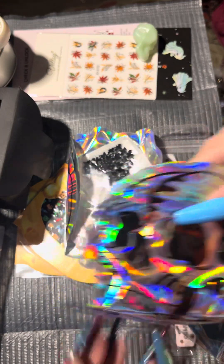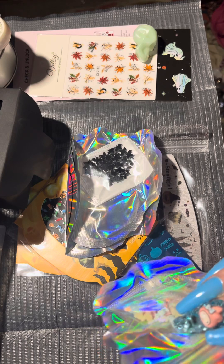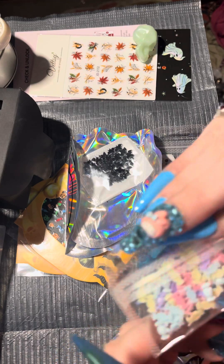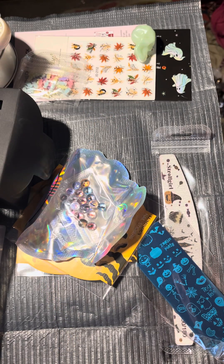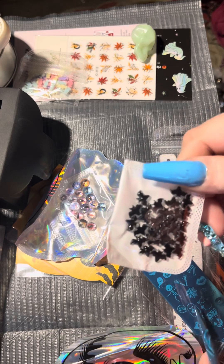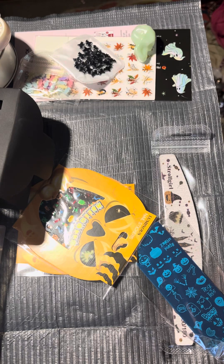These bags are so freaking cute, I cannot believe this. They're all bent — that's the only thing I'm upset about, because I would actually hang these on the wall. This is different colors of candy pieces — perfect for a fall or Halloween set. I'm loving this box. And this is a whole bunch of little black bats — too cute, I love them, can't wait to use them.